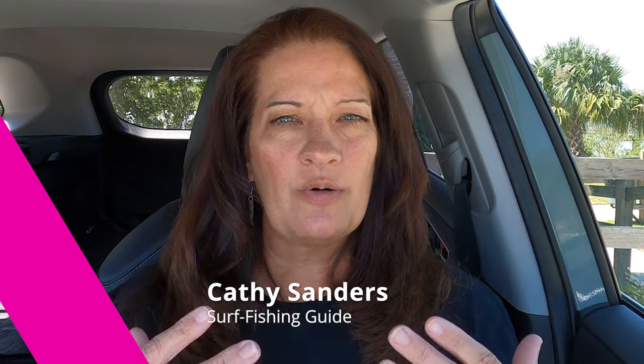Thank you so much for tuning into this video. My name is Kathy Sanders, and I'm a beach fishing guide in Northeast Florida. Even though this information about beach fishing is localized from my area in September, the tips and techniques that you're going to learn can be used for any beach. Just pay attention to the water temperature and what fish you're targeting, and you can adjust the information for your area.